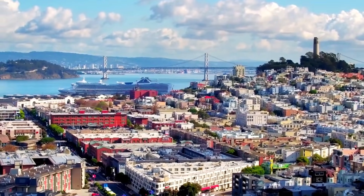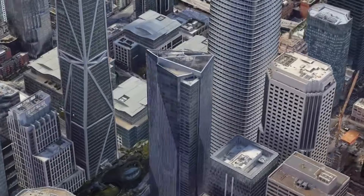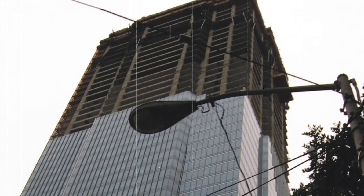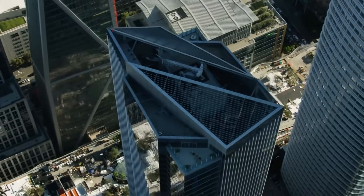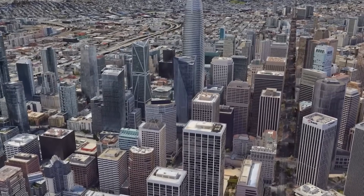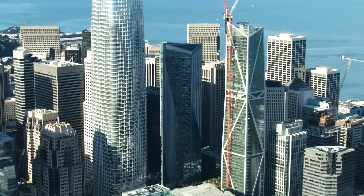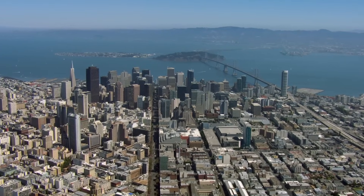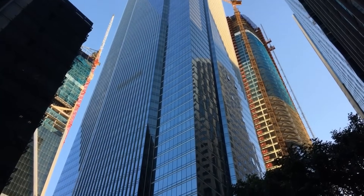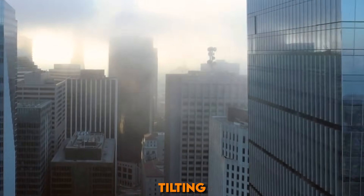Have you ever heard of a luxury skyscraper that's actually sinking into the ground and tilting to one side? It might sound like something out of a movie, but it's very real. Right in the middle of San Francisco stands the Millennium Tower, a high-end building filled with million-dollar condos, rich homeowners, and beautiful city views. It was built to be a symbol of modern luxury and success. But underneath all the glass and glamour, there's a serious problem — the tower is sinking, and it's also tilting.